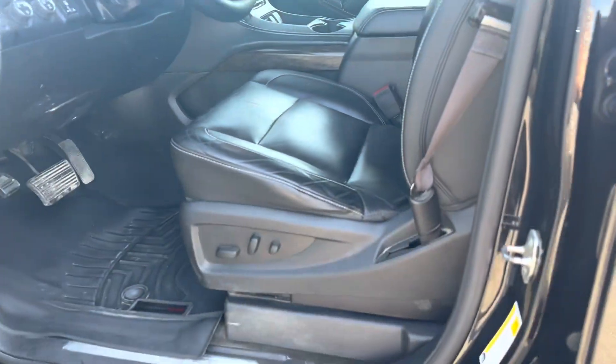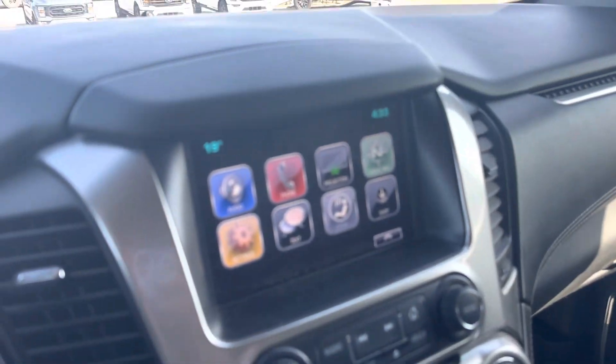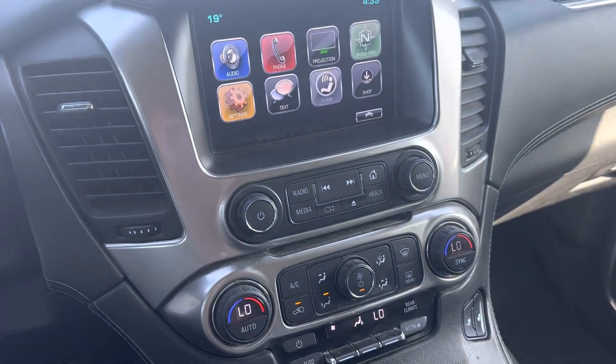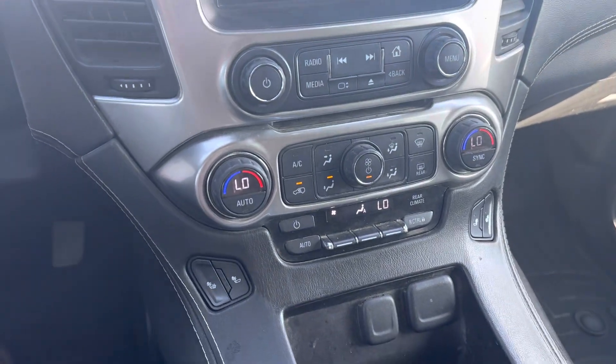Nice power leather seats. Display center right here — you've got your Bluetooth, dual climate control, and heated seats.